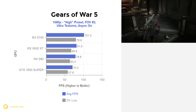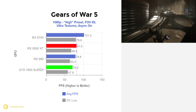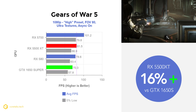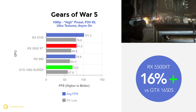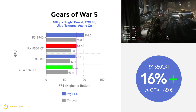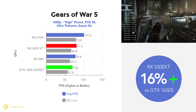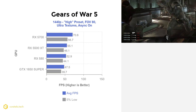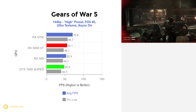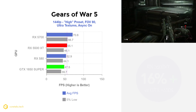Starting with Gears 5 at 1080p, the 5500 XT gets off to a good start with 81.5 fps average versus 70.3 on the 1650 Super, making it 16% faster than the Nvidia counterpart. Note however that the RX 580 is almost tied with the 5500 XT at 78.6 fps average — this is a trend we'll see repeated in the next few charts.